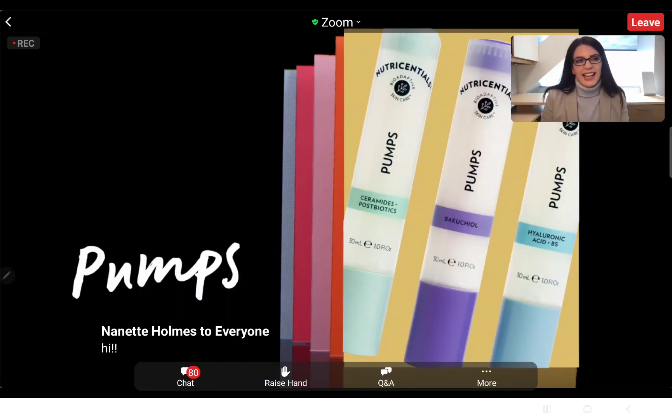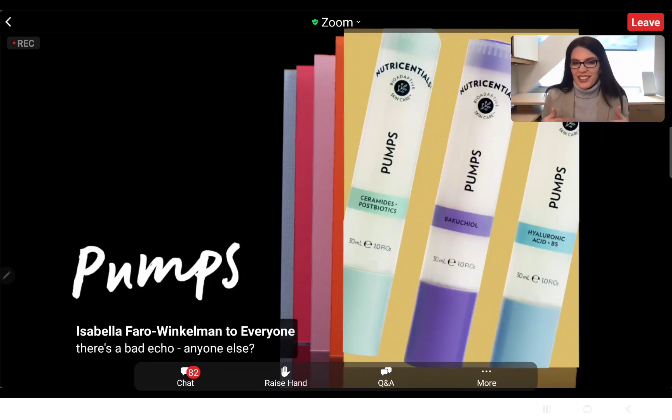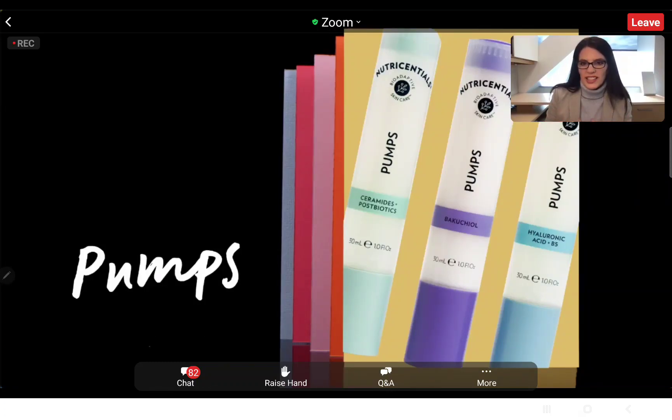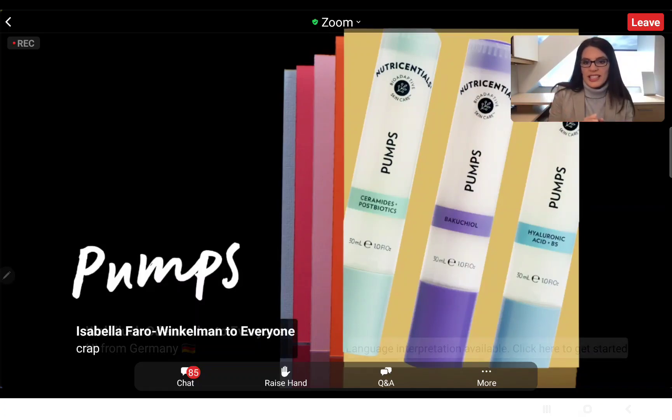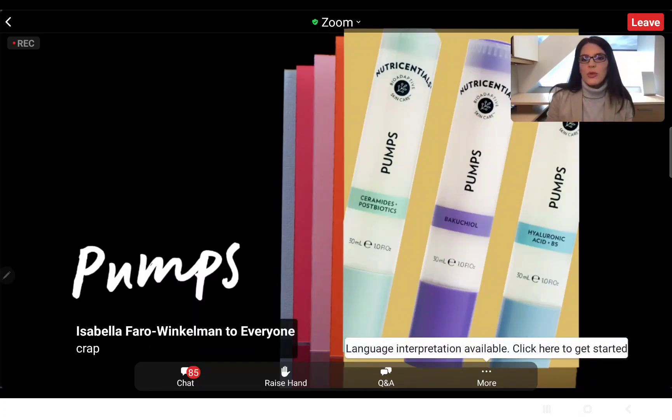Hyaluronic acid has been a buzz ingredient for the last three to five years, but it was actually in the very first products Nu Skin created when we disrupted the industry with ingredients that were just good for the skin. We continue to use hyaluronic acid to this day because it's so amazing at binding moisture and holding it to the skin — great for dry skin types to moisturize and plump up the skin.